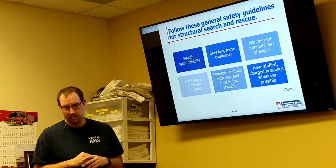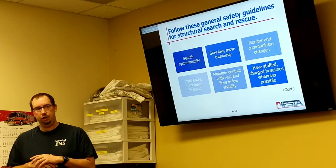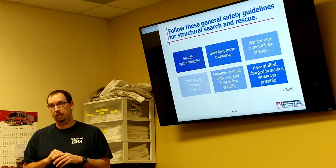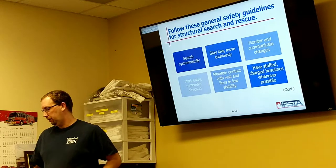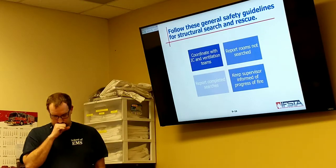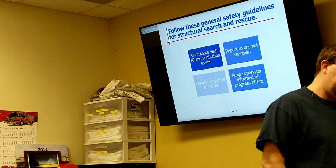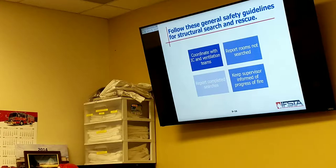Staff charged hose lines whenever possible. If you have the manpower and you're doing search and rescue, if we can have another crew ready to do fire attack when you've completed a room search, that's always best. Same thing with search and rescue — let them know where you're at, if you're ready for ventilation or not. Any rooms we have not searched, we need to search. We report any completed searches and keep the supervisor informed of the progress of the fire.